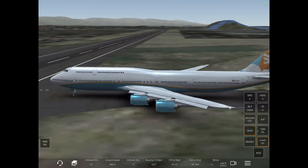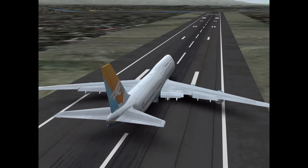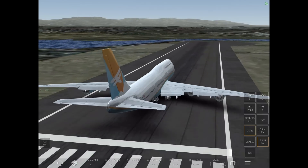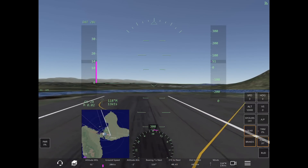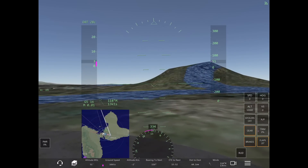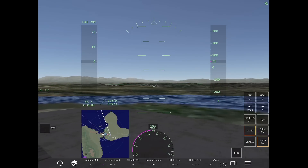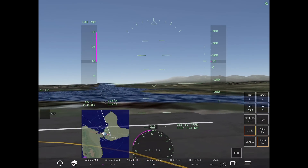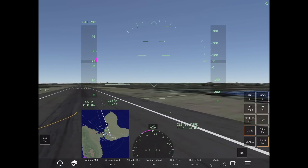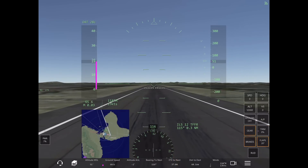One thing I want to make clear: when you're told to back taxi and line up and wait, or to exit the runway when off the runway, it is okay to taxi faster than 35 knots when taxiing on the runway. This is important, especially when you have a lot of traffic waiting to take off or inbound. It helps the controller maintain a steady flow. So taxi a bit faster — don't go 5, 10, or 15 knots — and follow the tower's instructions to either line up and wait or exit the runway and contact ground.